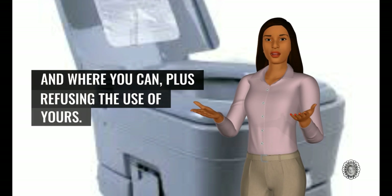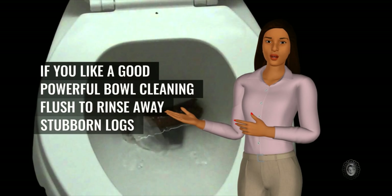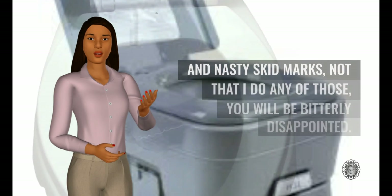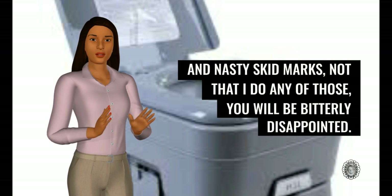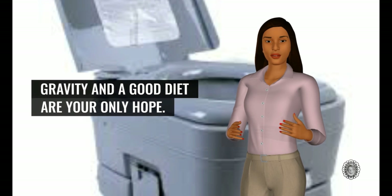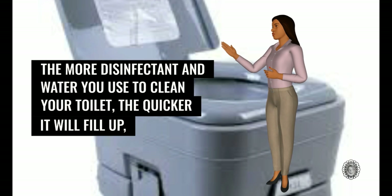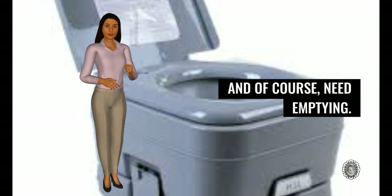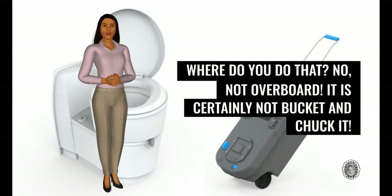There is a skill to be learned in the art of using other people's toilets when and where you can, plus refusing the use of yours. If you like a good powerful bowl-cleaning flush to rinse away stubborn logs and nasty skid marks — not that I do any of those — you will be bitterly disappointed. Gravity and a good diet are your only hope. The more disinfectant and water you use to clean your toilet, the quicker it will fill up and need emptying. Where do you do that? No, not overboard — it is certainly not bucket and chuck it.